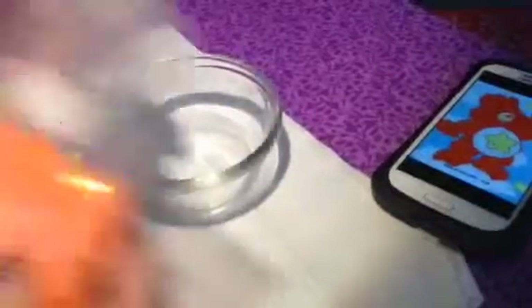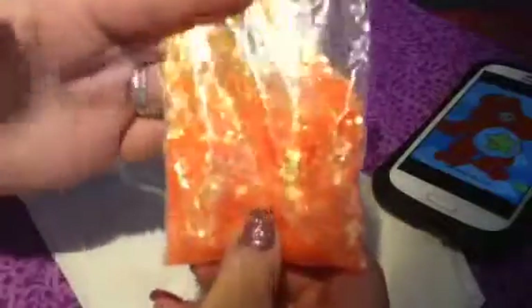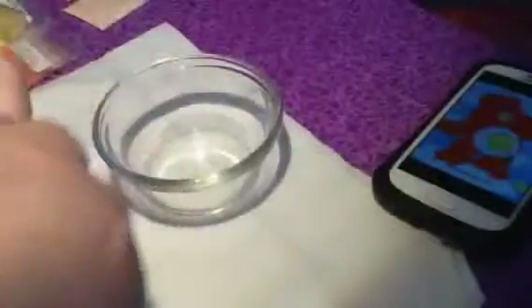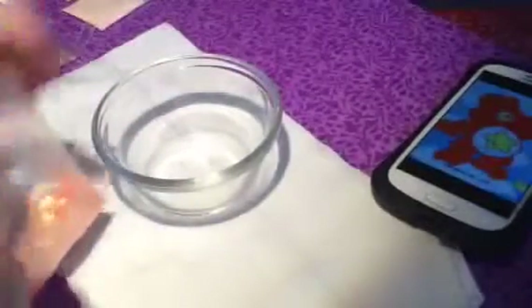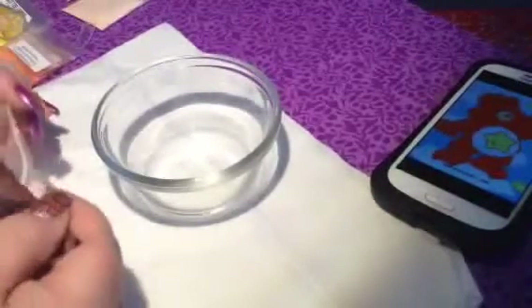I'm going to start off with this large hexi. I believe this is a 0.78 — I think. It's from Diva DC, it is solvent resistant, so I'm going to use it. It's like an iridescent orange — like this bear.